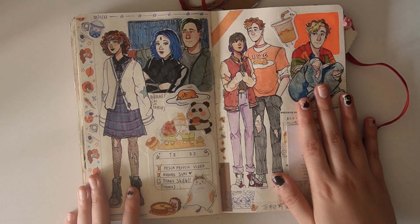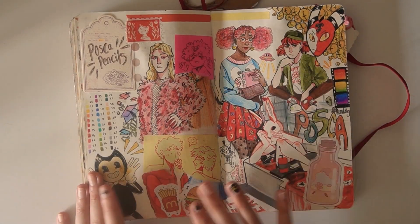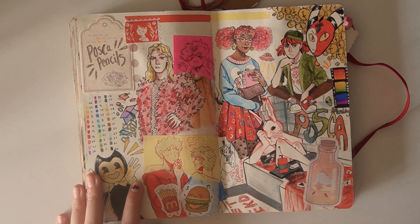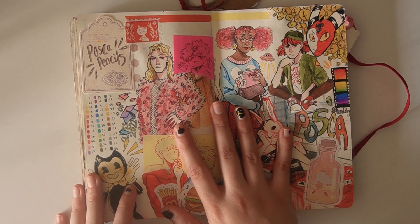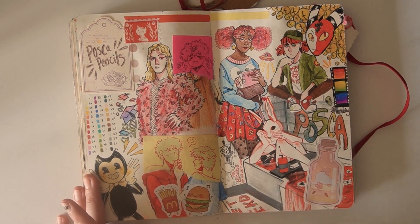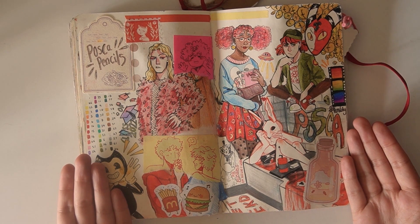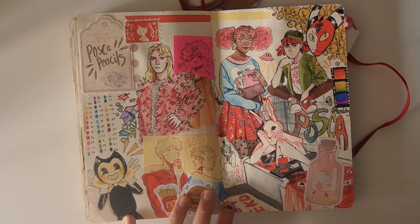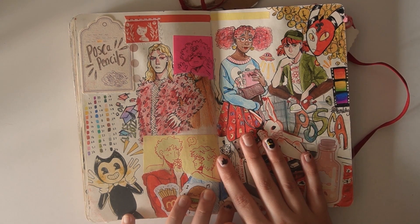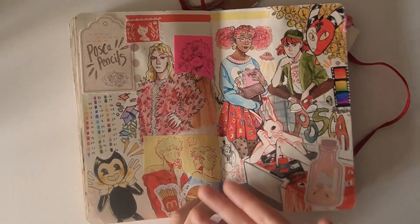This was when disaster struck. This was a video that I had filmed, I had shot, I had edited, and then it got corrupted, and I just couldn't save it. I couldn't fix it. I lost so much footage that I was just like, I can't even turn it into a draw with me anymore, so there we are — the page that never happened. But we have Bendy, we have Blitzer, we have a weird bunny lady taking a bath. It was going to be great — it was with Posca pencils. It was a vibe, but it never happened.